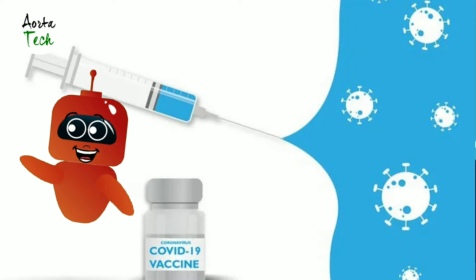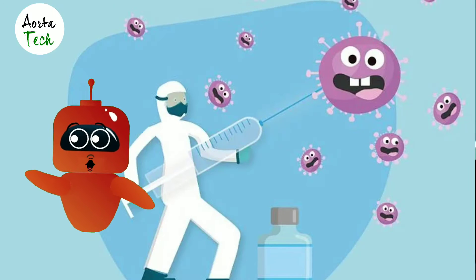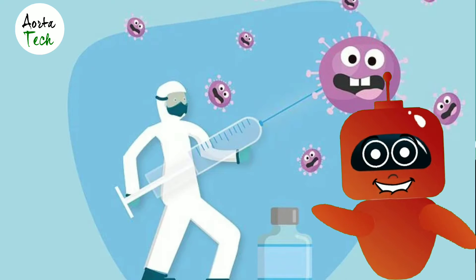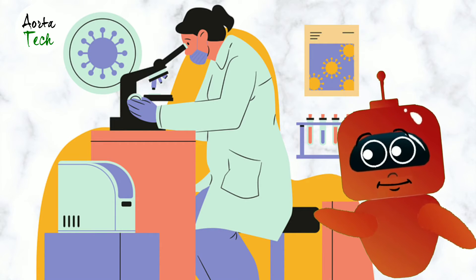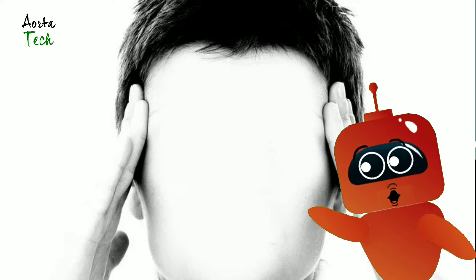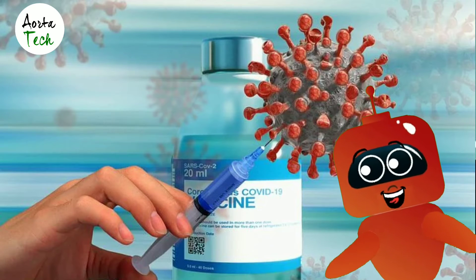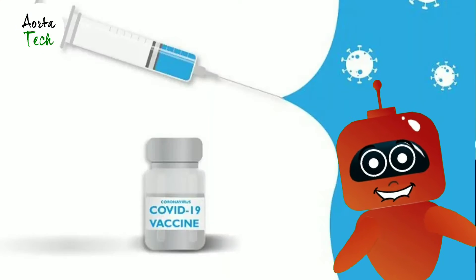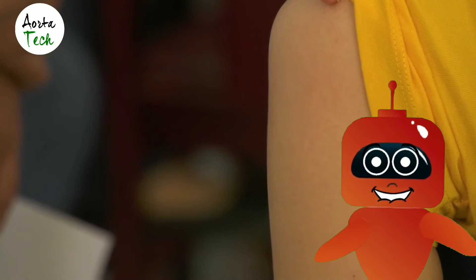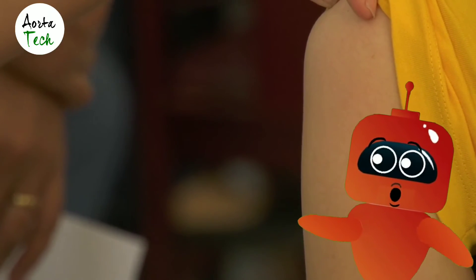What are the risks of Bharat Biotech COVID-19 vaccine, Covaxin? Side effects that have been reported with Covaxin include injection site pain, swelling, redness, itching, headache, fever, malaise, body ache, nausea, vomiting, and rashes. A severe allergic reaction may very rarely occur after getting a dose of Covaxin. These may not be all the possible side effects. Serious and unexpected side effects may occur. Covaxin is still being studied in clinical trials.